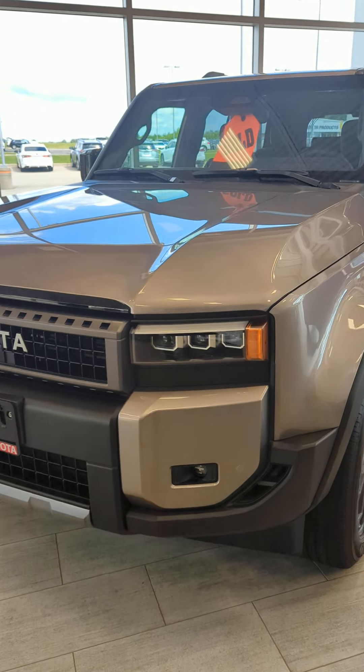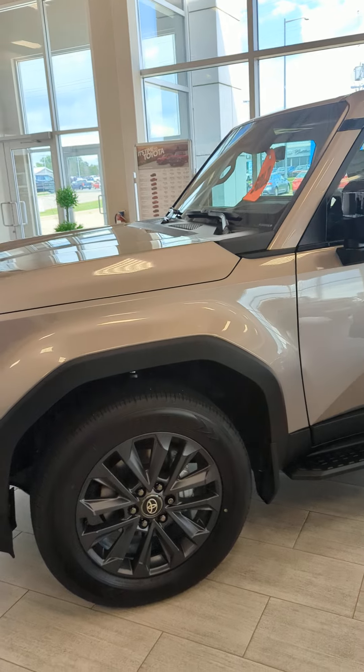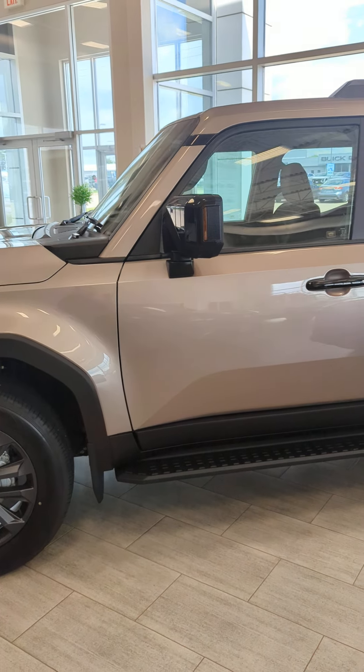Hey folks, Cliff here at Exeter Toyota with the all-new 2024 Toyota Land Cruiser. This is a Land Cruiser Premium finished in brown sugar metallic.